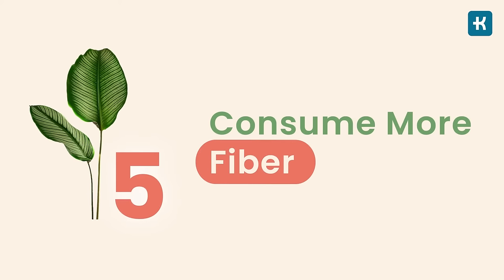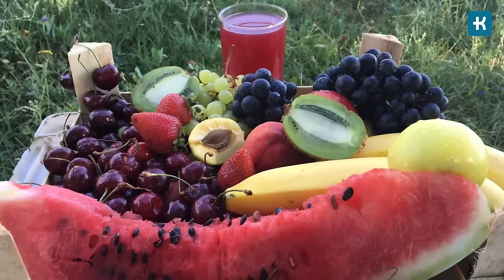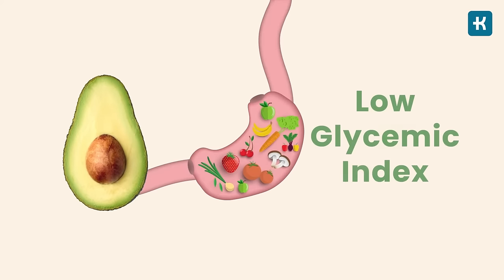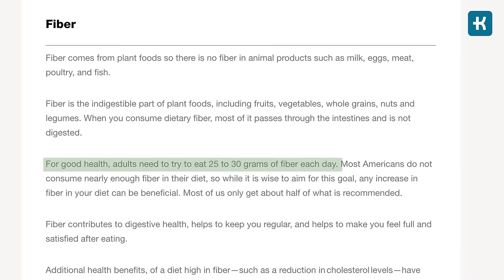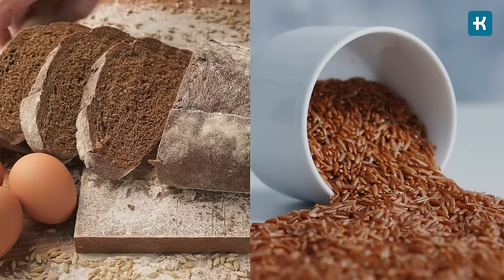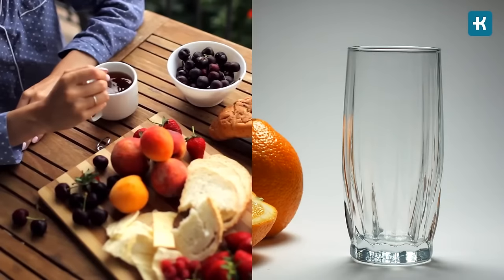Tip number five is to consume more fiber. Even if you limit your carb intake, it's still important to consume high-fiber foods such as lentils, barley, whole grain bread, vegetables, or fruits. High-fiber foods tend to be filling and most have a low glycemic index, meaning they help manage your appetite and have less of an effect on blood glucose levels. The American Diabetes Association recommends that people over 18 get 22 to 35 grams of fiber each day. Always choose brown bread and brown rice instead of white, and go for whole fruits instead of fruit juices.